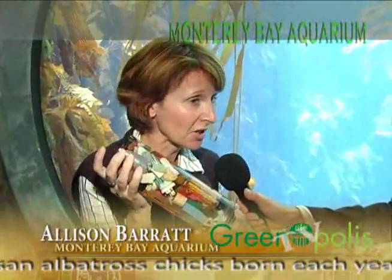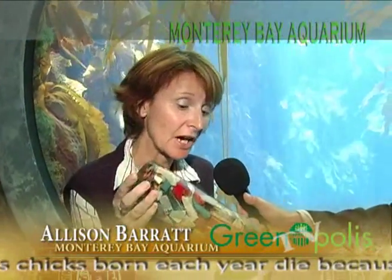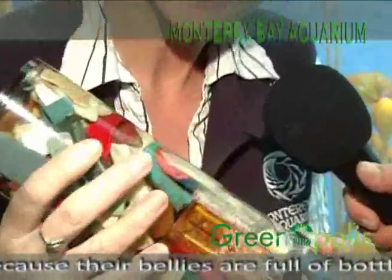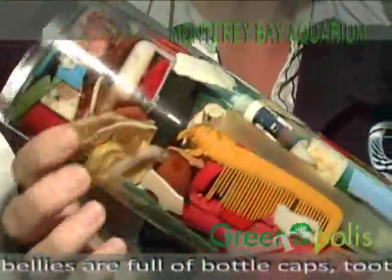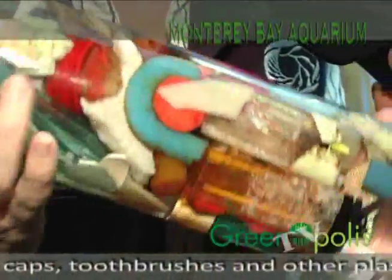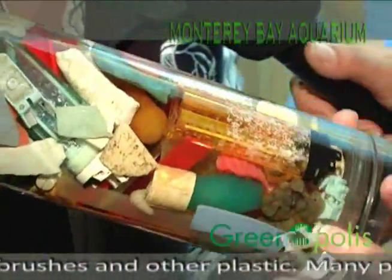Sure. So what I have here is the stomach contents of one albatross. It's really hard to believe, but — and I know if your camera can pick some of these things out — we have some cigarette lighters in here, we have bottle tops, I have a comb, all kinds of pieces of plastic. I think if we went through this we could probably identify a lot of these pieces.